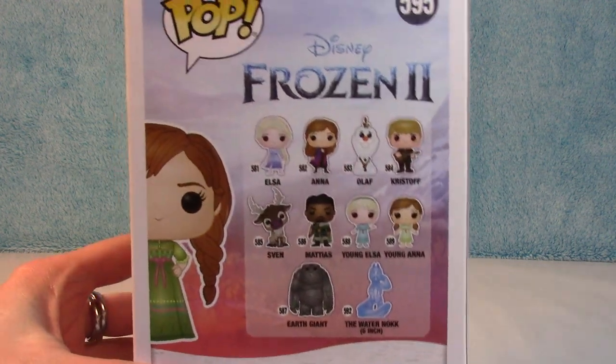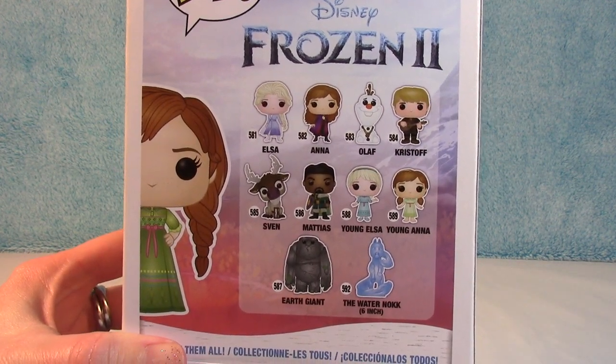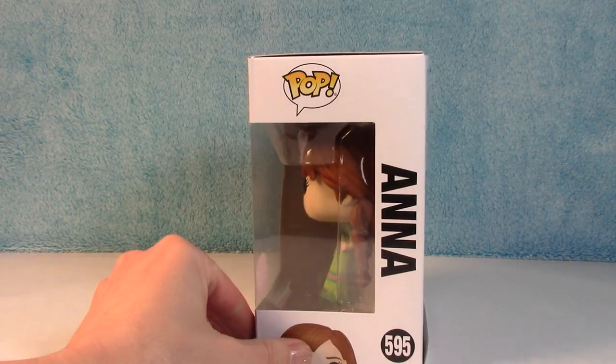Here is the rest of the collection. As you can see, there are quite a few different characters in there, and there's a bunch of exclusives in this collection as well.